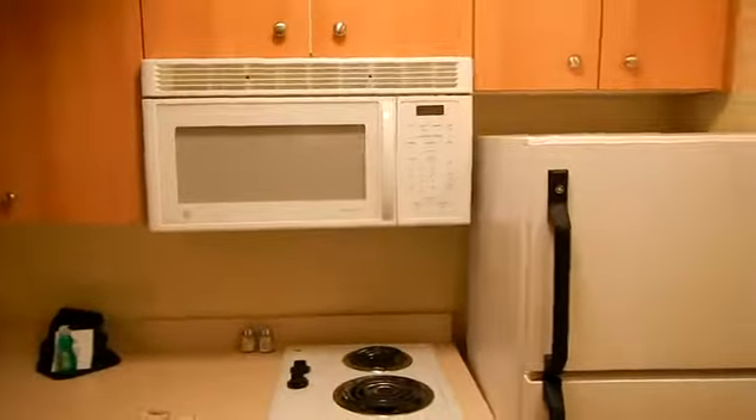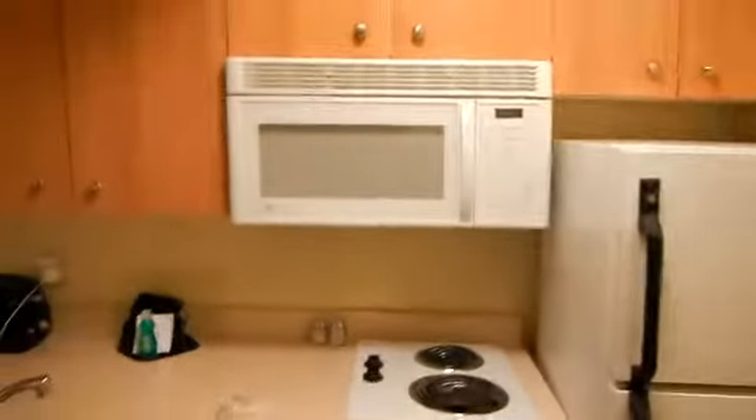This is your kitchenette — full size refrigerator, a little stove, microwave, nice size sink, and a little work area.